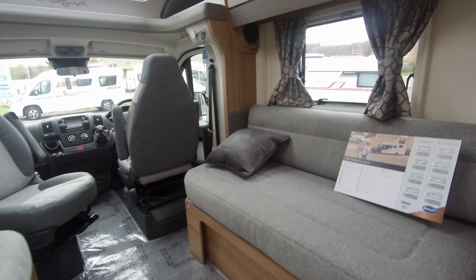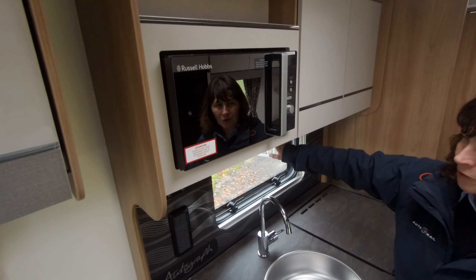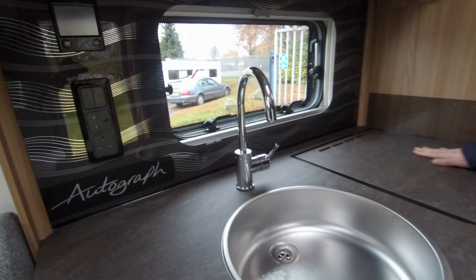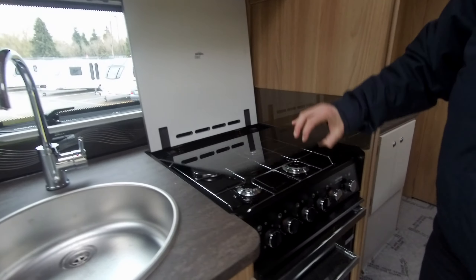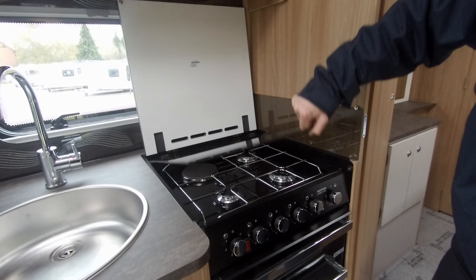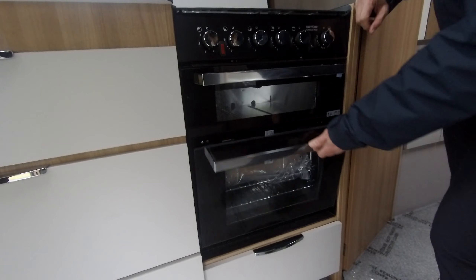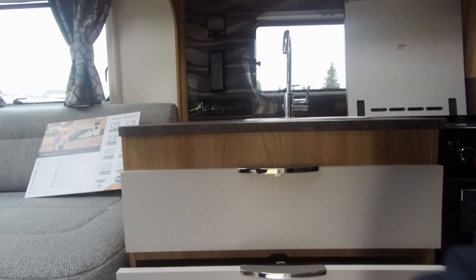The kitchen area is well equipped with a microwave and a splash back. Here in the splash back, you'll see the control for the Alde heating system, two sockets, and a work surface extension which is above the cooker — we can lift that up and reveal three gas rings and an electric ring, a separate grill, and a separate oven, and soft closed drawers.